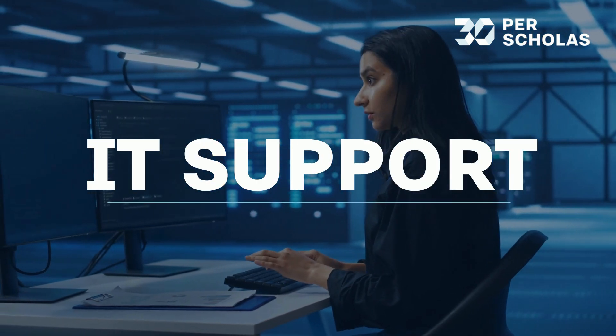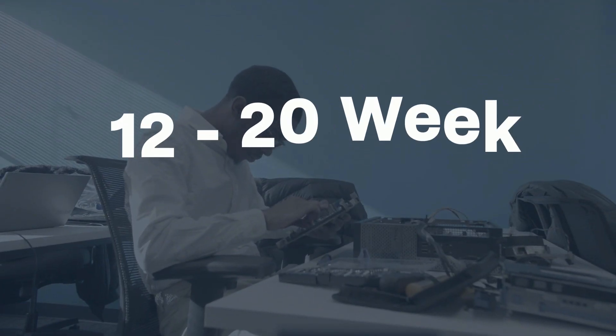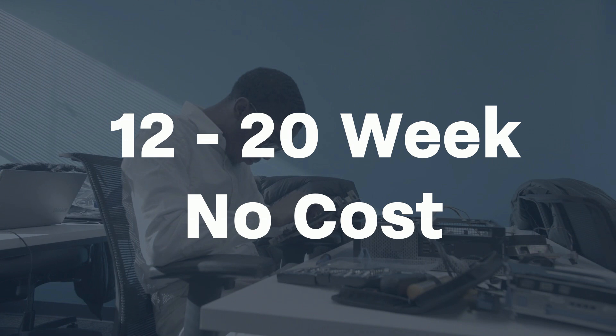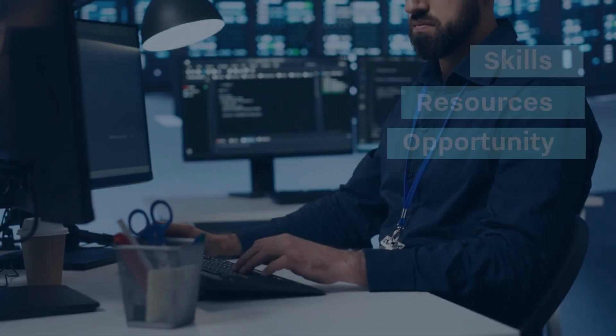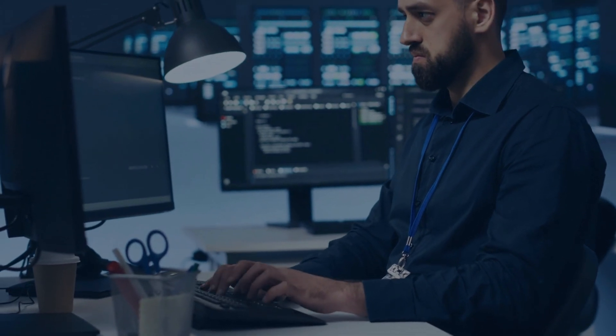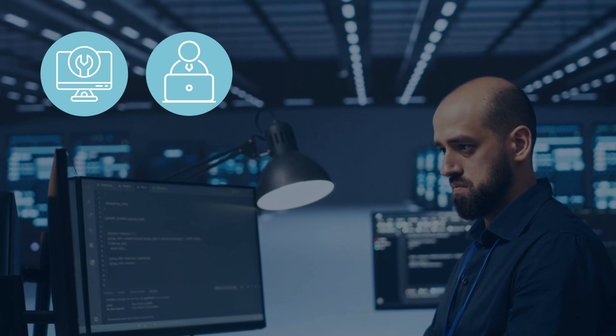Start a career in IT support and become the backbone of an organization's technology infrastructure. Our 12 to 20 week no-cost IT support training provides the skills, resources, and opportunity to obtain industry certifications you need to join this future-proof field. Become the go-to hero resolving critical tech issues and aiding users in navigating workplace technologies.